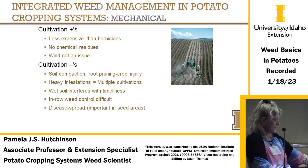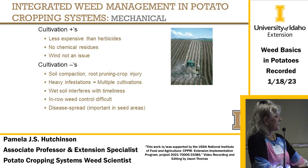On cultivation pluses: it's less expensive, no chemical residues, and wind is not an issue — unless you're in Idaho in a really bad windstorm. Cultivation minuses include soil compaction, root pruning, and crop injury. If you have heavy infestations, you might need multiple cultivations. Wet soil can prevent timely access, you can't control weeds in the plant row, and equipment can spread disease — which is especially important in seed areas.